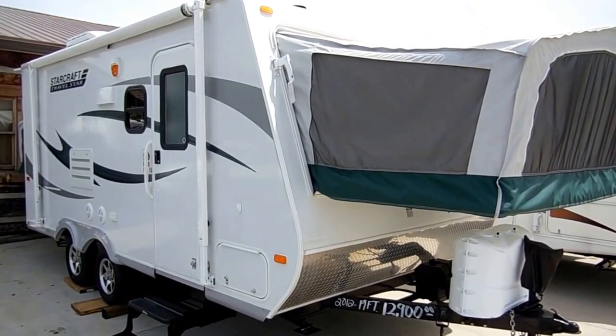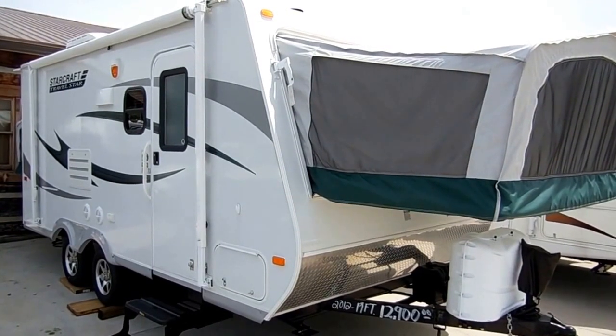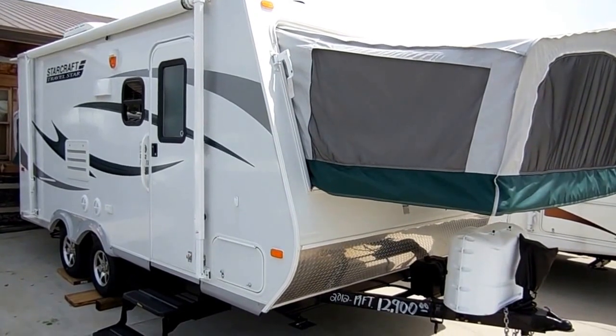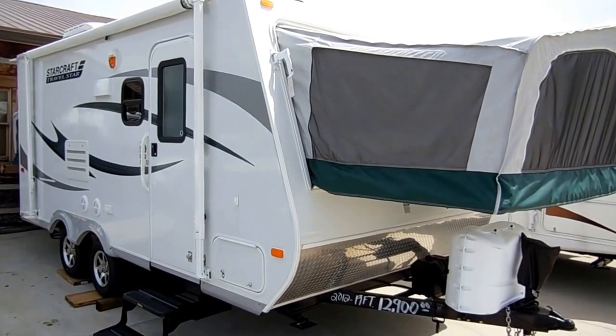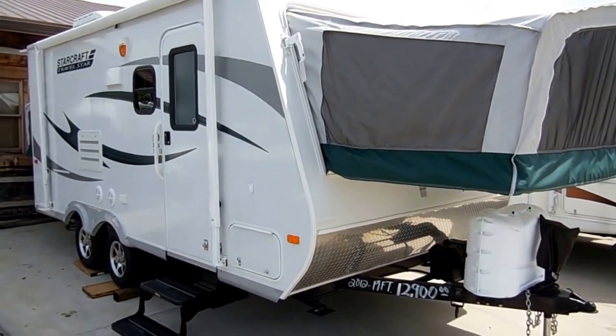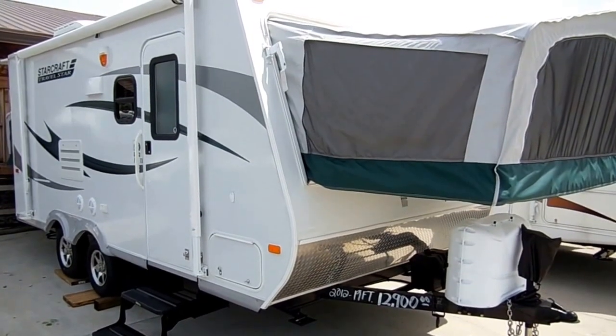Good afternoon folks, Big Bo here with another great hybrid expandable travel trailer value from Parkway RV Center. Today we're looking at a 2012 Starcraft Travel Star model number 187TB. This camper is only 19 foot long when you're towing it, but it is over 28 foot when it's set up.